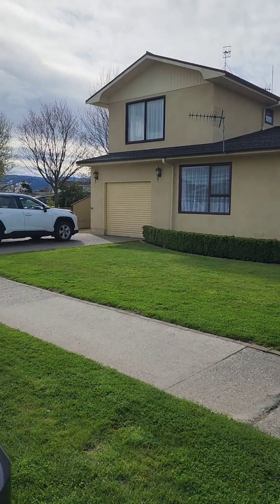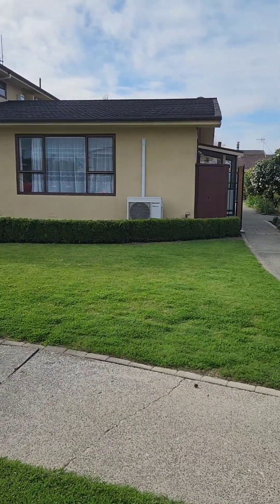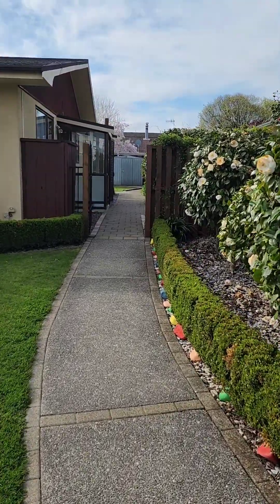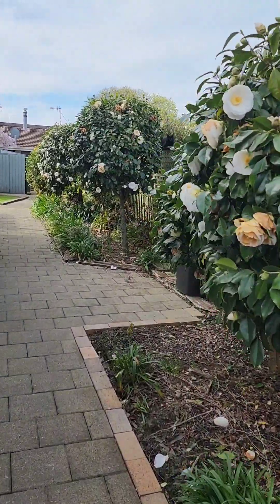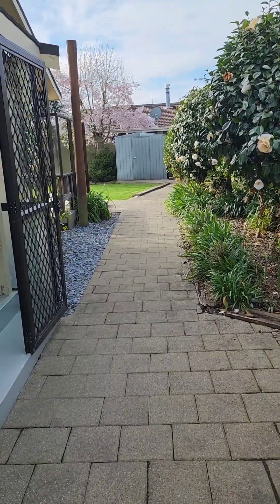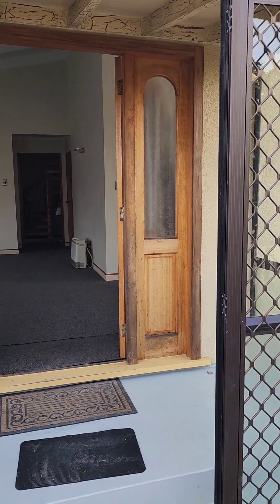We're at 4 Ledger Ave. That's the driveway to the garage in the front, and there's a small gate here which takes you to the backyard, and that's the front door entry to the house.